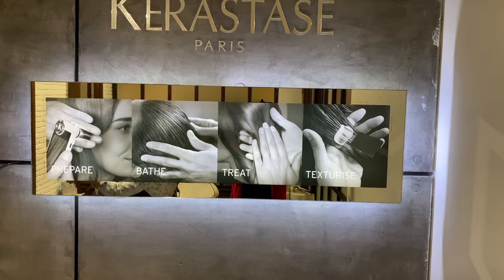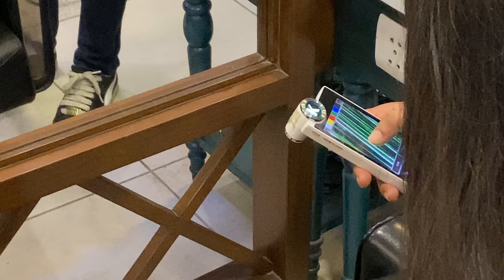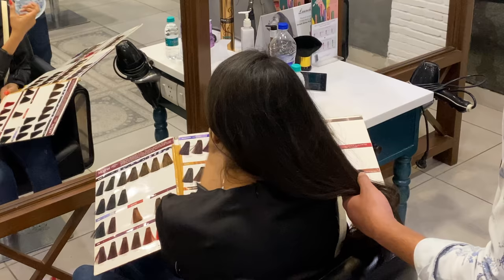So before starting with the process, my stylist wanted a closer look at my hair texture and elasticity. He used Kerastar's hair diagnostic tool to analyze my hair at an extremely fine level. By this time, I wasn't really sure what color to go with, and he was explaining the technique to me as we were discussing how this has to be done.